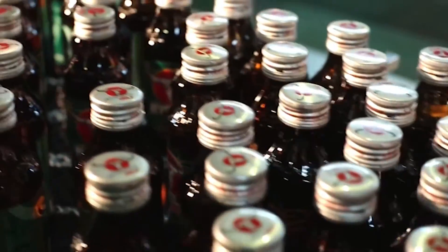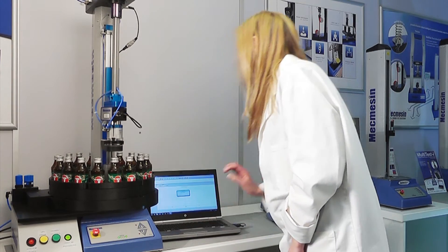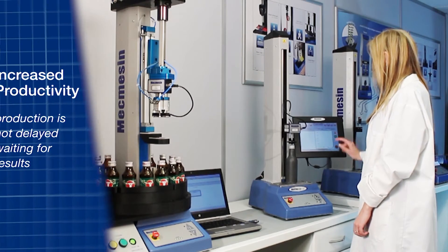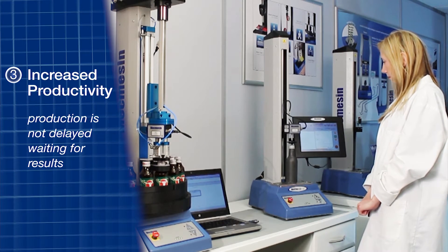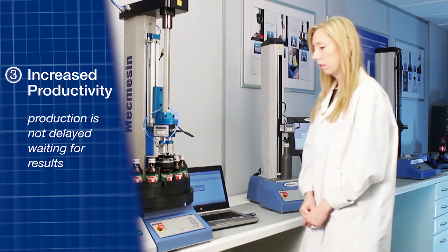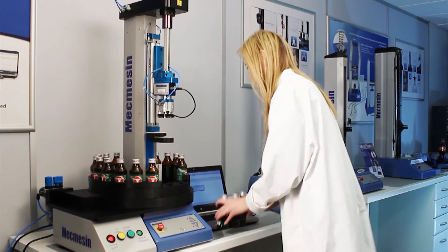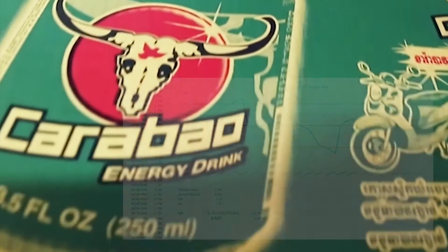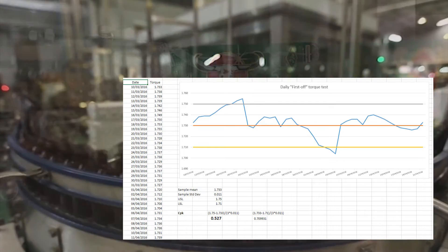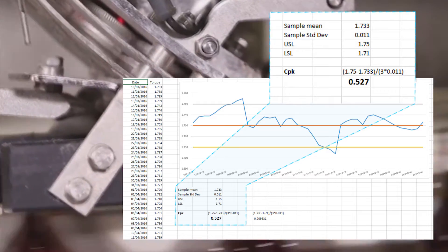More consistent measurements mean better information about the sample and a better understanding of the performance of the capping machines. There's no need for the operator to wait while the system conducts the tests. Once samples have been loaded and the start button pressed, the operator is free to undertake other duties. A batch of 18 bottles can be fully tested in less than nine minutes, during which time the system is calculating results, providing graphical representation of the test, and exporting those results to an SPC package to obtain line CPK values.